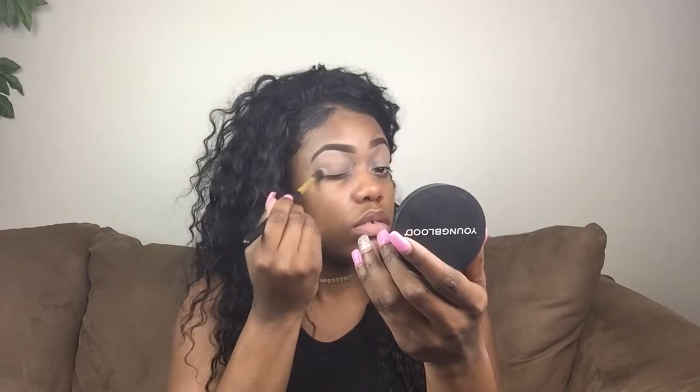First, you see me putting on concealer, using that as my primer for my eyeshadows, and I'm just blending that all over my lids with my fingertips. Now I'm going over that with a little bit of setting powder.